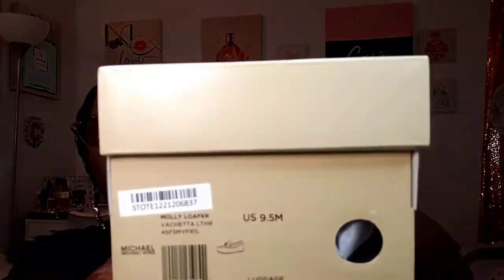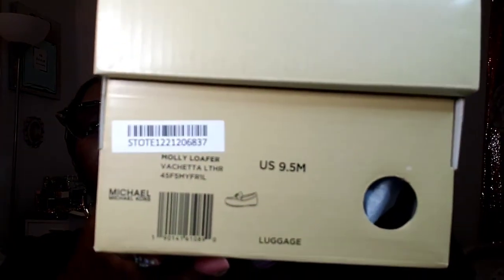These are the Molly Loafer — leather. I got these in a nine and a half, and I think the color is luggage. I think that's the color, I'm not for sure, but this is the box here that they came in.